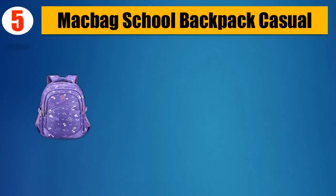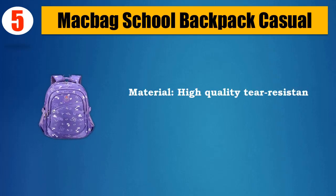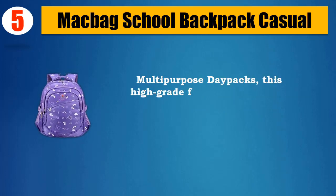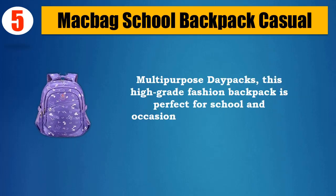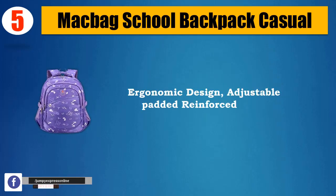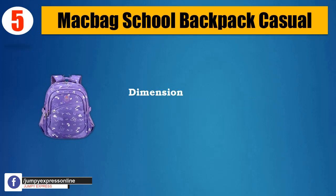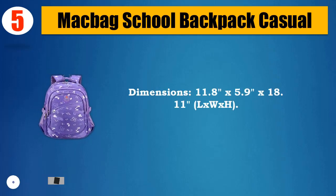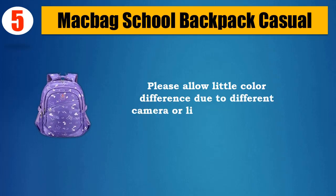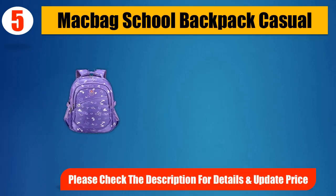Number 5: Matabag School Backpack. Casual material, high quality tear-resistant durable nylon fabric. Multi-purpose day pack, this high-grade fashion backpack is perfect for school, occasional travel, or the office. Ergonomic design with adjustable padded reinforced straps. Dimensions: 11.8 x 5.9 x 18.11 inches (L x W x H). Please check the description for details and updated price.